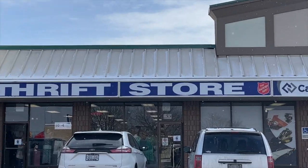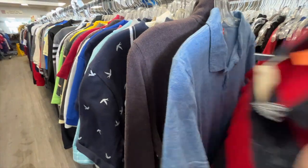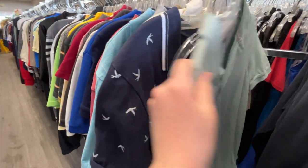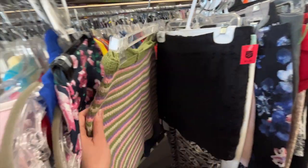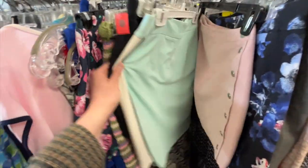This was the first thrift store we went to. I didn't find anything in this store. There were a few neat pieces like this crocheted skirt, and my sister actually found a really cute skirt, but I didn't find anything at this one.